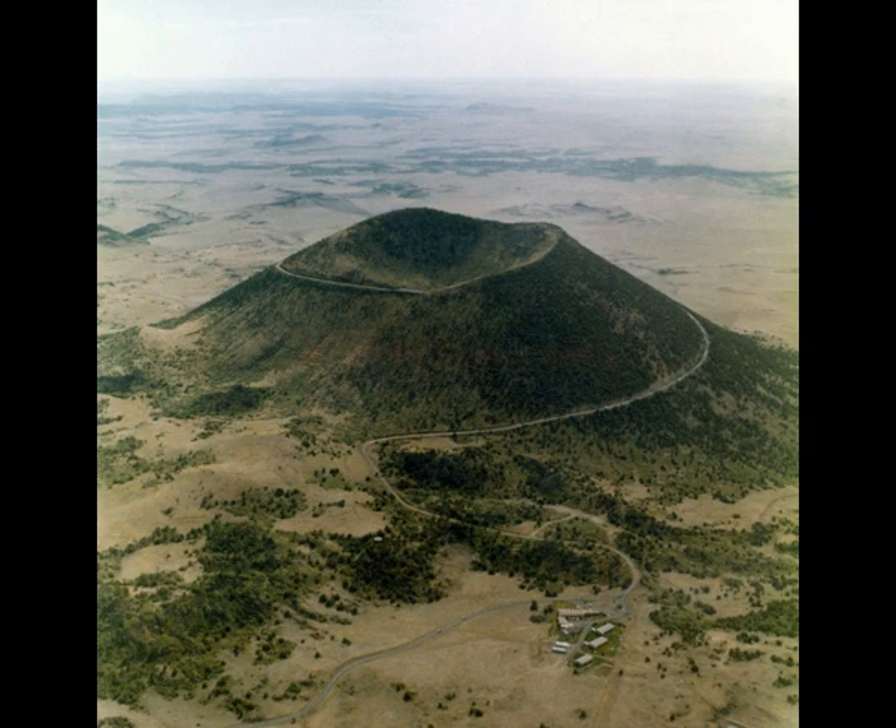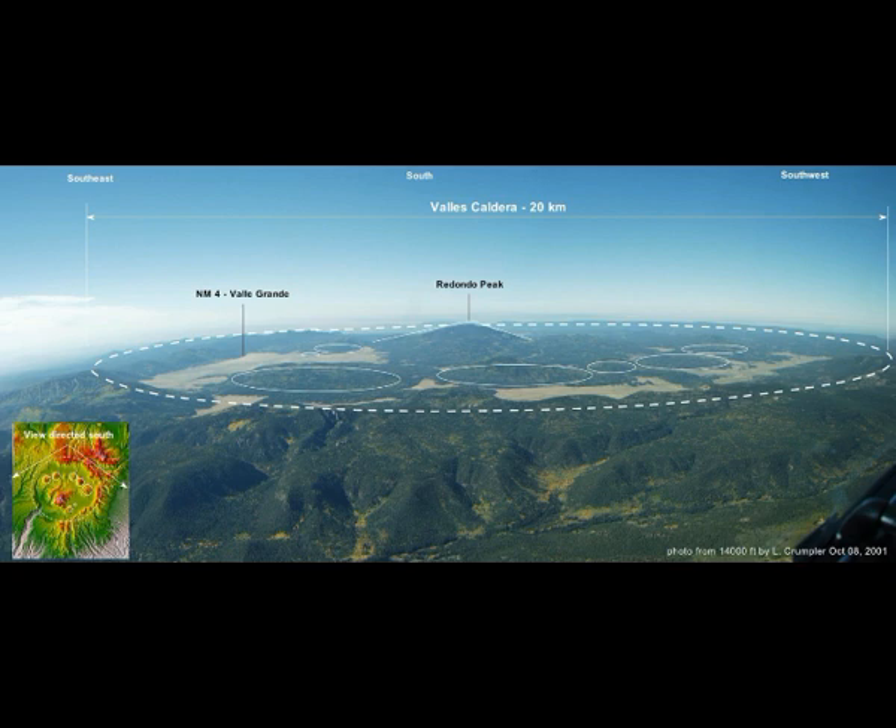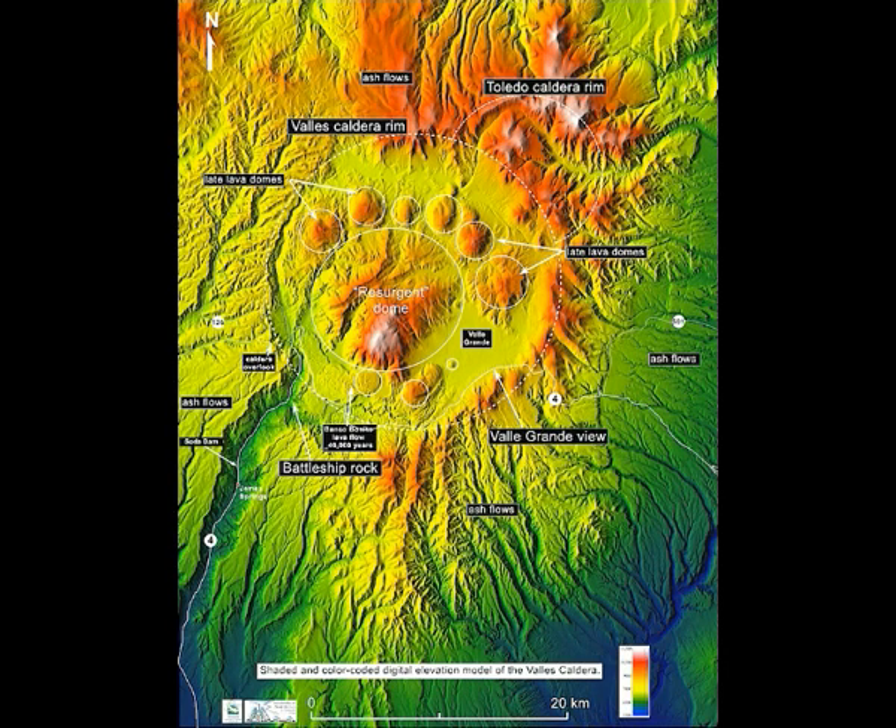The Valles Caldera is a supervolcano — 14 million years old to 40,000 years old, one of the largest young calderas on Earth. It's a type area for research in ash-flow calderas, with a composition of rhyolite, dacite, and some early basaltic eruptions.